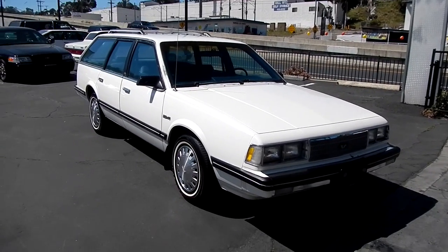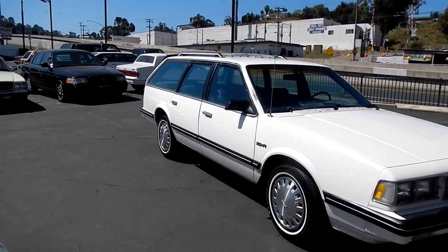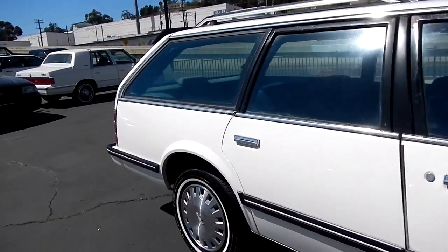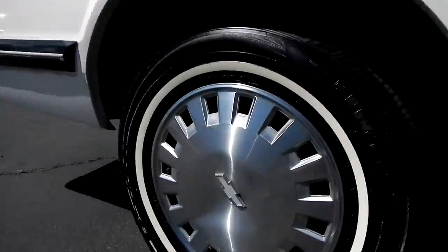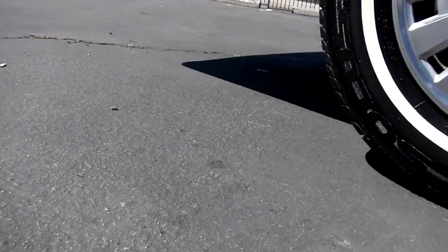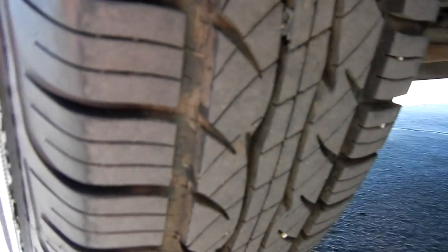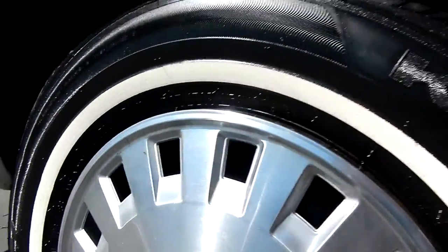I'm going to go up close and show you any minor flaws or damage on the car. These Kumho Solas KR21s are as close to like-new as you can get — I'd say 95% tread. Gas Supreme shocks. These wheel wells are in great shape with just a few little chips.